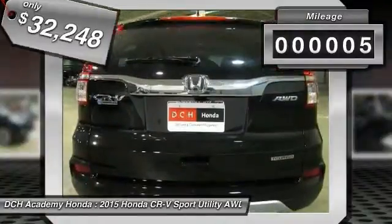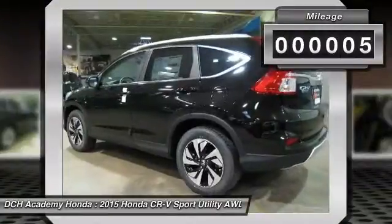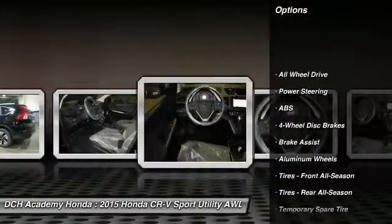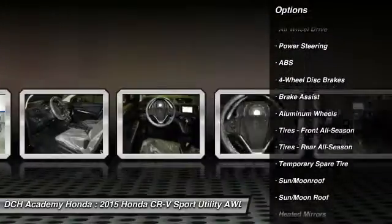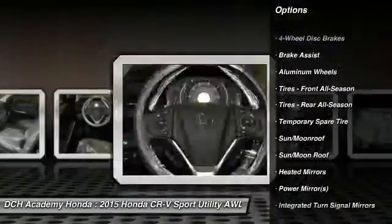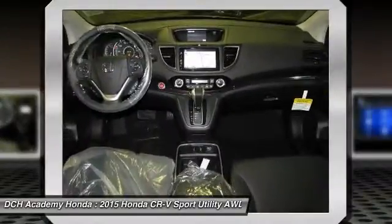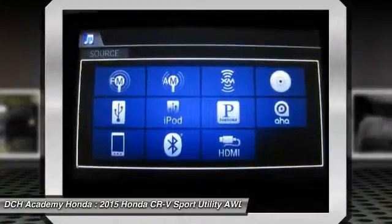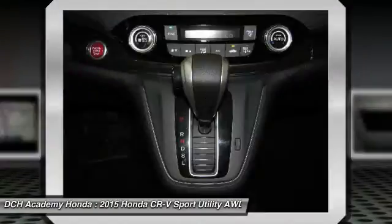This vehicle has less than 100 miles. Here are some of this vehicle's great options: power liftgate, steering wheel audio controls, anti-lock braking system, keyless entry, navigation system, all-wheel drive, leather-wrapped steering wheel, moonroof, Bluetooth, adjustable steering wheel.